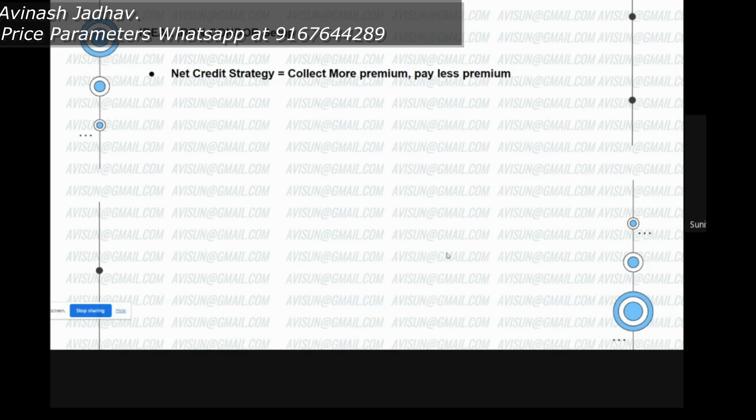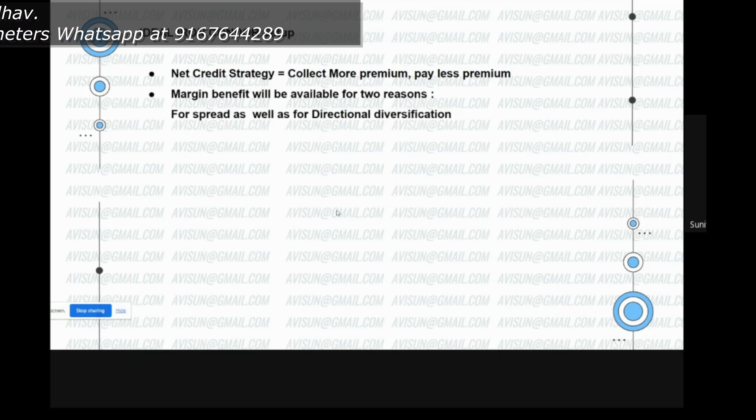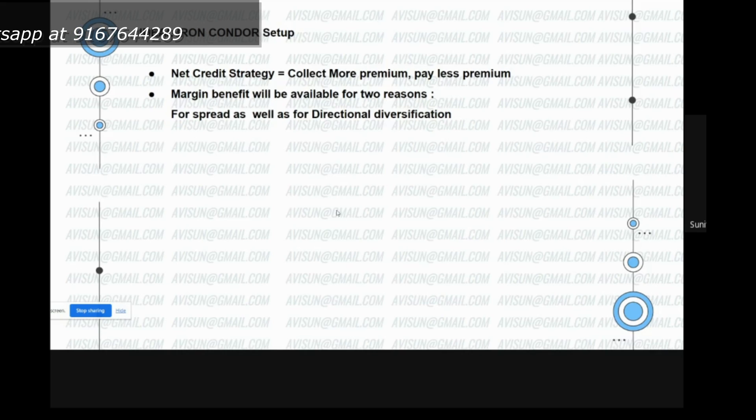Ideally it's a net credit strategy, which means we are collecting more premium and trying to pay less premium for hedging. Margin benefit will be available for two reasons: one is for doing the spread on each side, and secondly for the directional diversification.